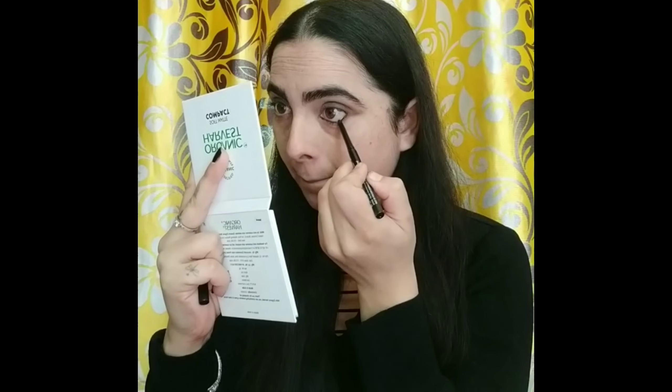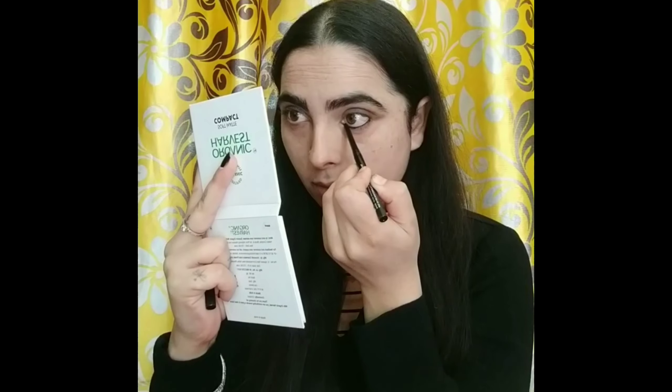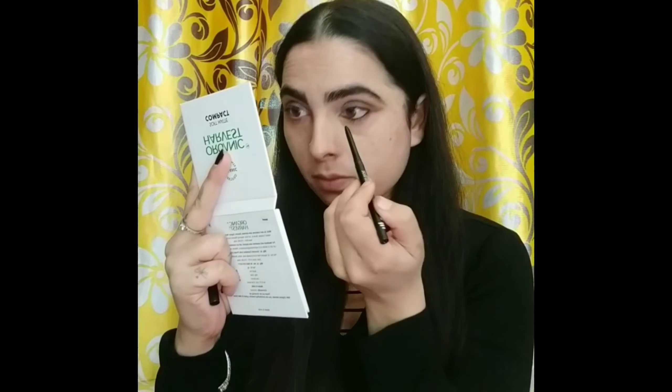I am applying a thick layer of kajal on my waterline. Then I am using mascara — I will apply two coats for good volume on my eyelashes.